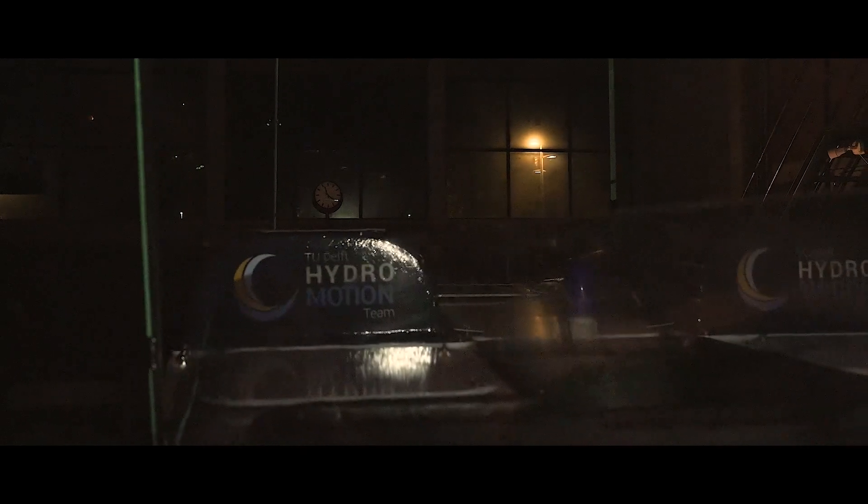We have implemented a brand new fuel cell in our boat, even more powerful than last year. This boat shows that hydrogen can already be used in the maritime industry.